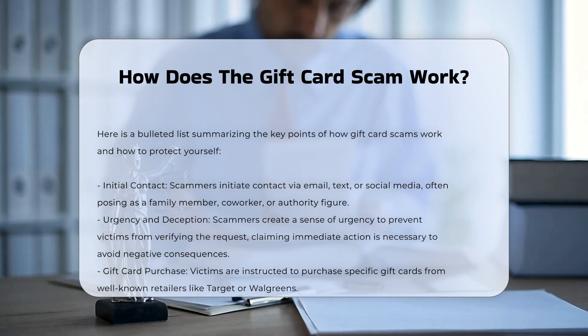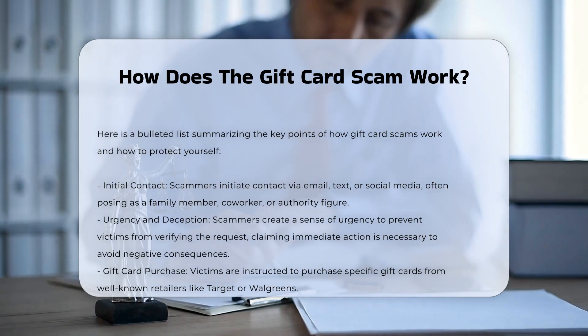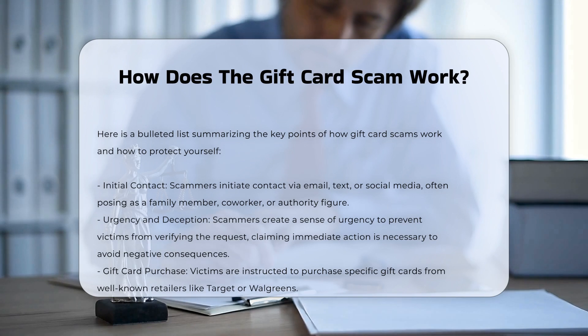Urgency and deception. They create a sense of urgency, claiming that immediate action is required to avoid negative consequences or to fulfill a critical need. This urgency is designed to prevent the victim from verifying the request.